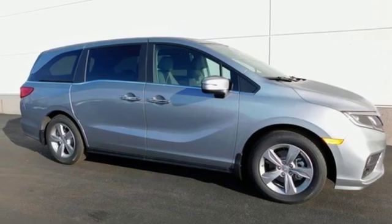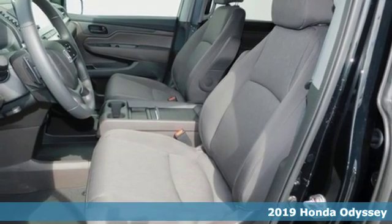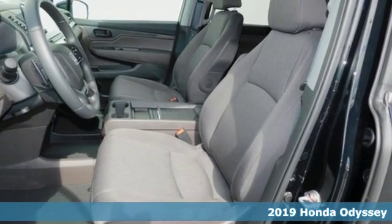It's a new 2019 Honda Odyssey — tasteful, impressive, innovative. The Odyssey is more than just a minivan.